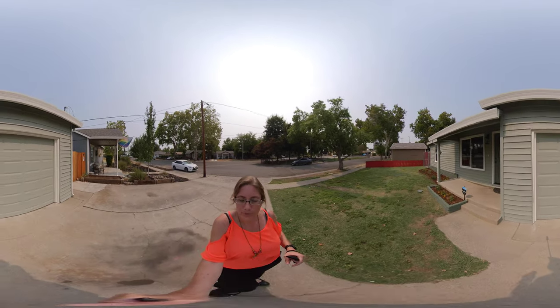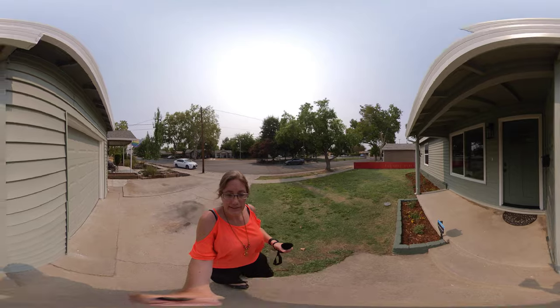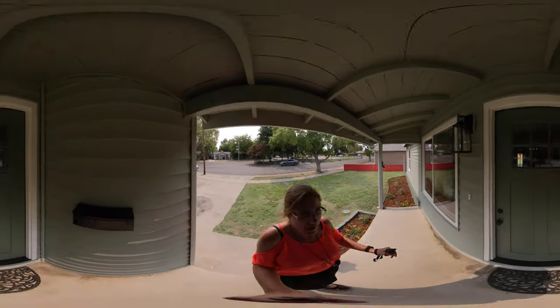Built in 1955, this home boasts 1,080 square feet, has two bedrooms, one bath, and also two extra bonus rooms as well.